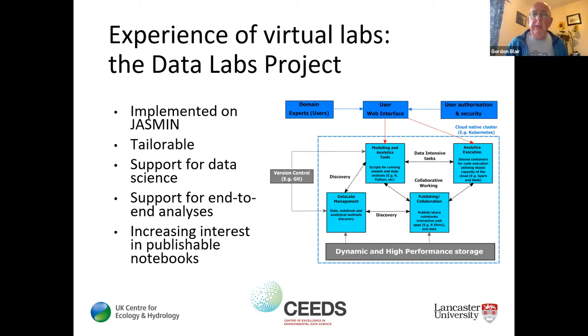Moving towards the live demo, I want to talk about some real-life experiences — specifically Data Labs, the particular project, which is an instantiation of the ideas of virtual labs. It's real, it exists and it can be used. It's implemented in JASMIN, building on the investments already in the NERC community. It's tailorable, so you can have a virtual lab instance tailored to what you need — whether in terms of data science methods, visualization services, or distributed compute.